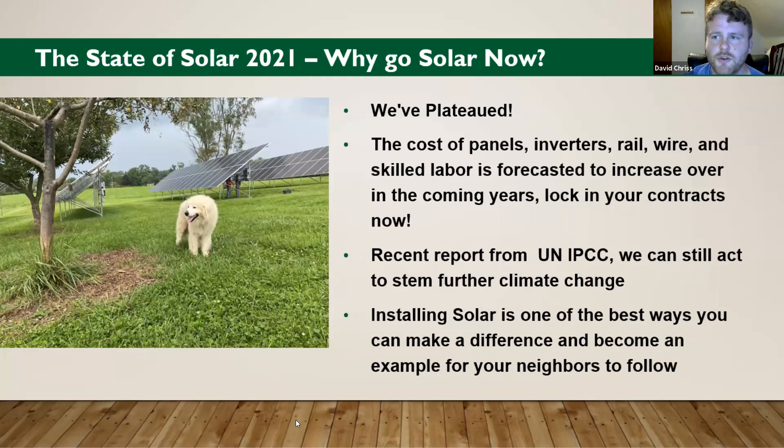Why should you go solar now? The costs of solar have come down a lot and it's opened up solar to a lot of people. But sadly, we've plateaued. The cost of panels, inverters, rail wire, skilled labor — everything we use to put a solar system in place — is projected to increase in price over the coming years. Due to supply shortages and COVID, the prices are going up. So lock in your contracts now while you can.